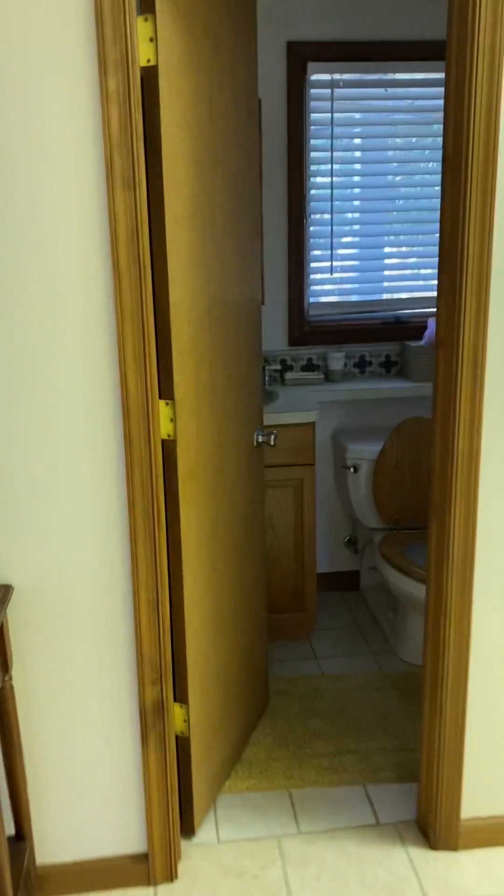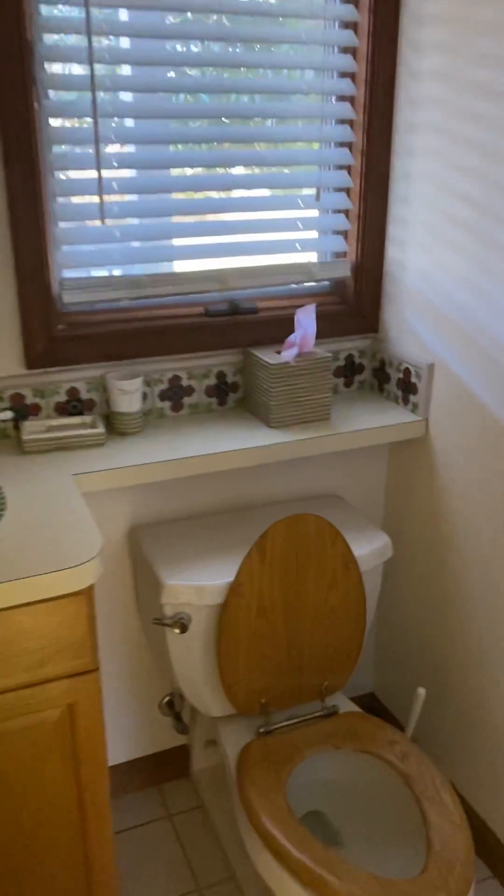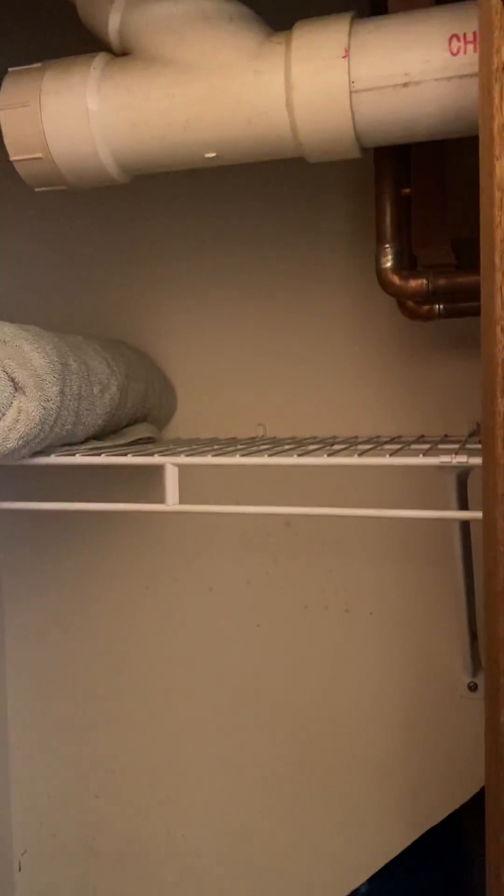Half bath here. It also has the hot water here and a pump for water pressure, drain line for upstairs.